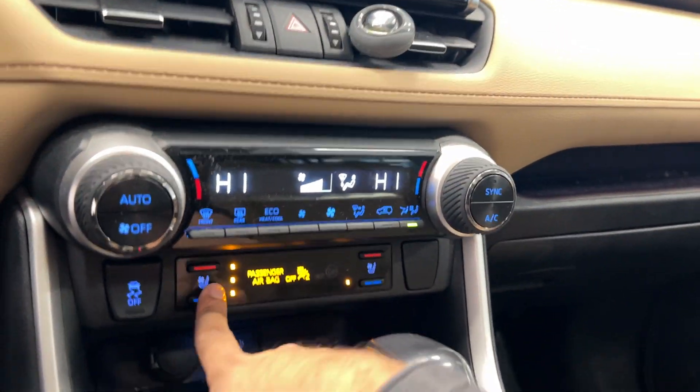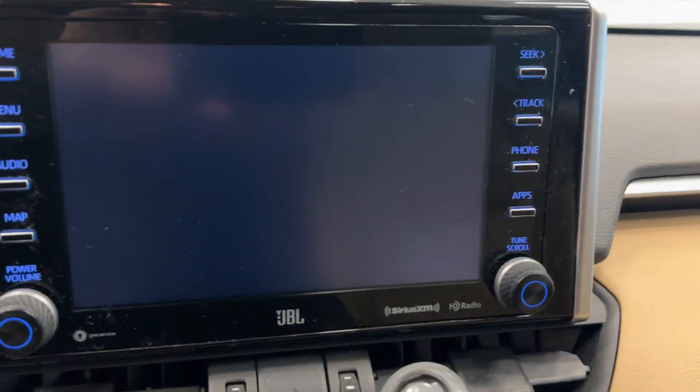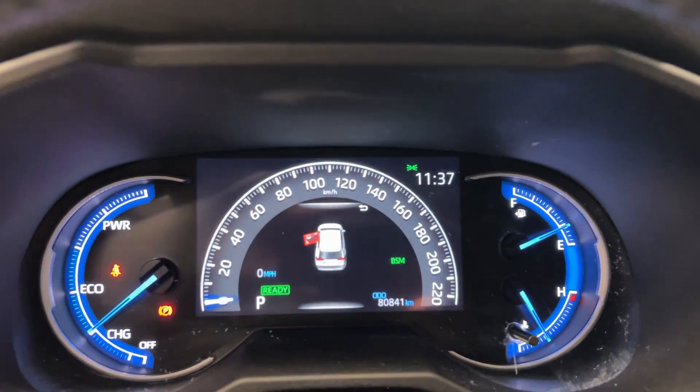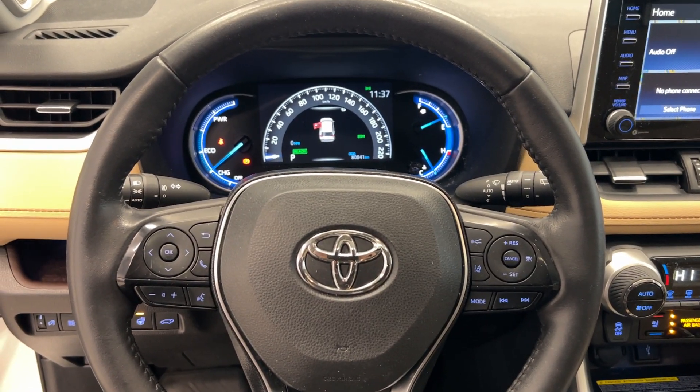We have heated and ventilated seats, wireless charging pads, an EV mode, eco mode, backup camera, and built-in navigation. Like I said, fully loaded — and only 80,000 kilometers. So come on down to Destination Honda; this car won't last long.